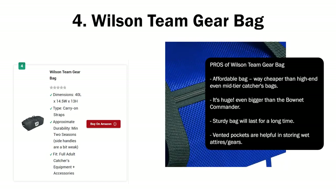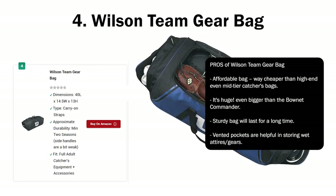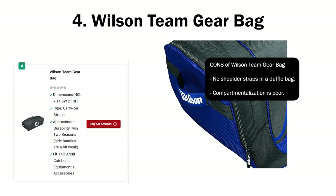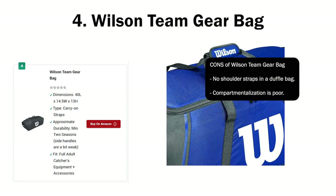Pros of Wilson Team Gear Bag: affordable — way cheaper than high-end and even mid-tier catcher's bags; it's huge, even bigger than the Boneneck Commander; sturdy bag will last for a long time; vented pockets are helpful for storing wet attire and gear. Cons: no shoulder straps on a duffel bag; compartmentalization is poor.